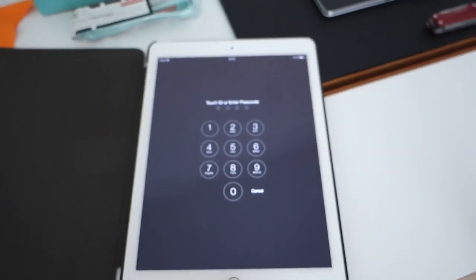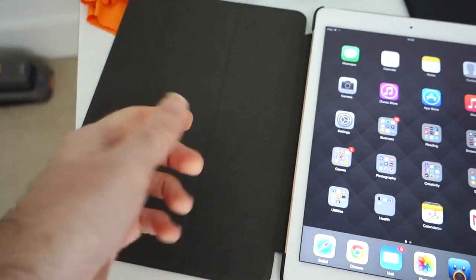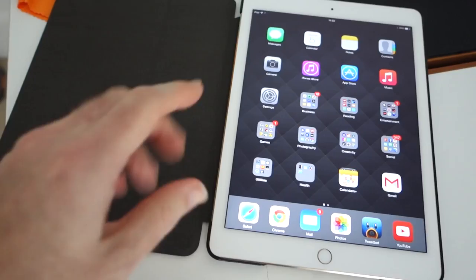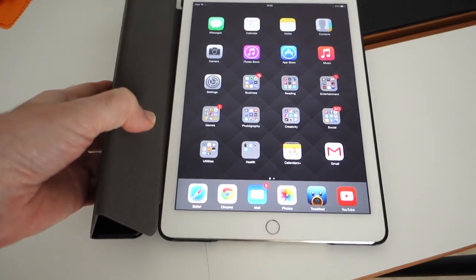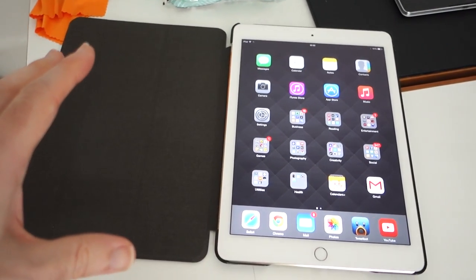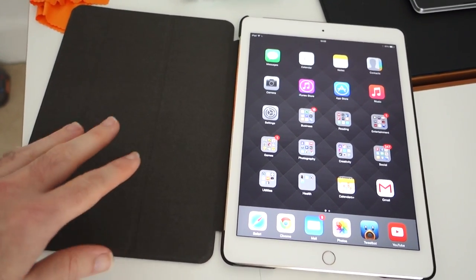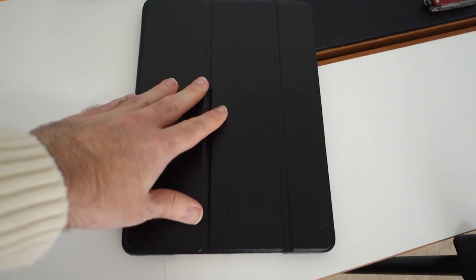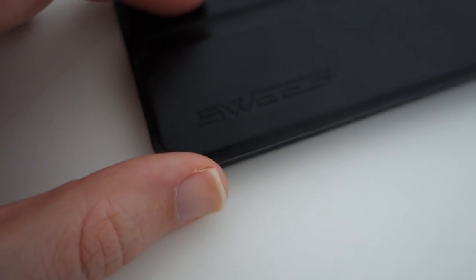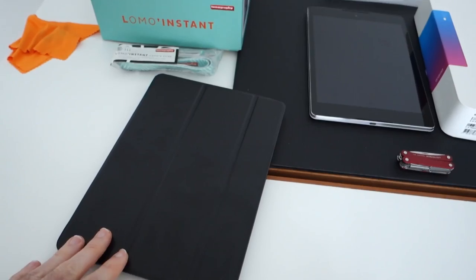It has cutouts for the camera and all the controls, and if I turn it over and open it, it has the automatic sleep/wake function — it will wake the device when you open it. It's got soft material against the screen and soft material padding underneath the iPad as well. It fits really nicely, just clips in, and it also folds around to act as a stand. It just goes to show that you can get a cheap case and it works pretty well — more than functional. The brand name on the side is SWEES, if you want to search it out — I think it was about six pounds 99, so a real bargain.